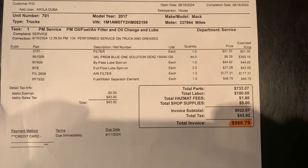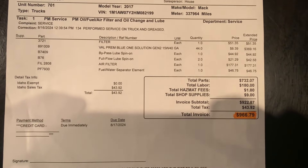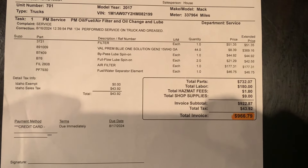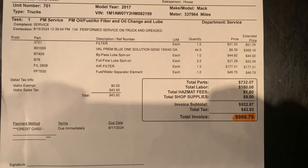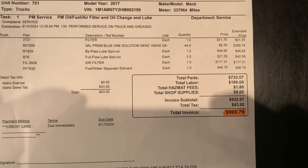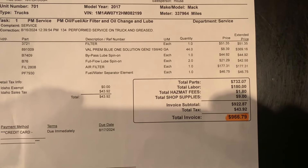So here's the itemized receipt. You can see that for a filter — I'm not exactly sure which filter — they charged $51. For oil, they charged $8.39 per quart. They say they put 44 quarts, but that's 11 gallons. And the engine, the D13 engine, which is the MP8, only takes 9.5 to 10 gallons. I put 10 gallons in it myself.